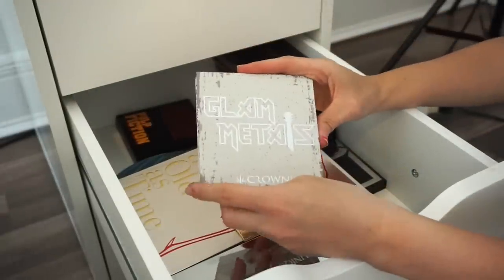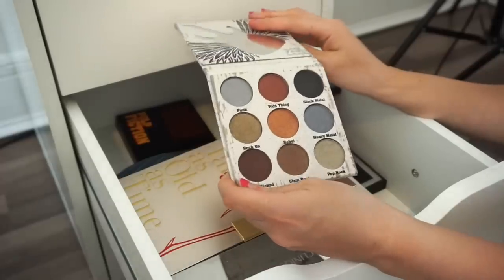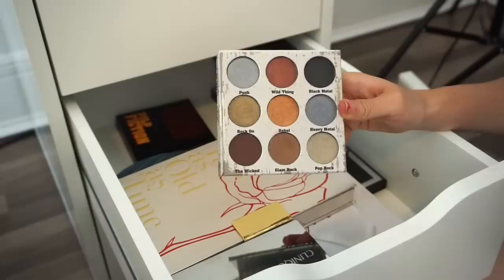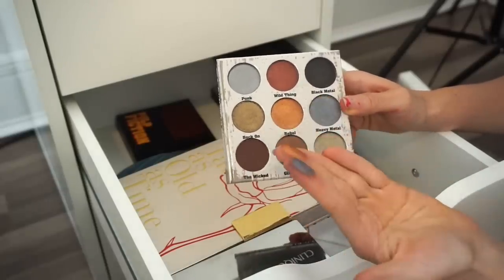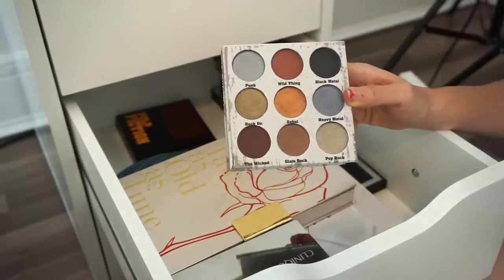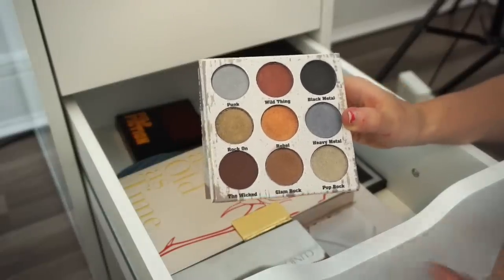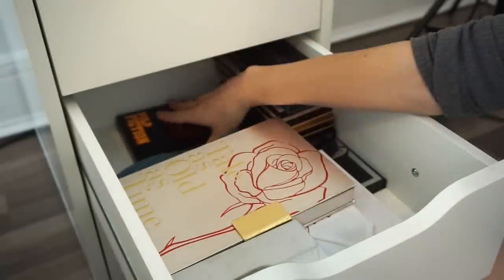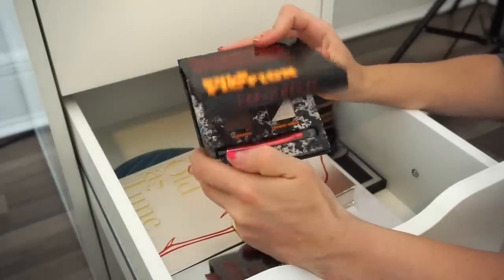Next is the Crown Glam Metals eyeshadow palette from my Boxycharm a few months ago. I swatched a few — they're very pigmented and beautiful. But I'm going to go ahead and get rid of it, put it in the declutter selling pile.